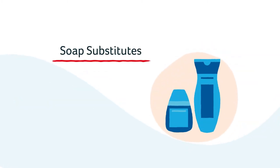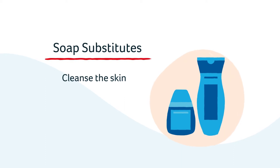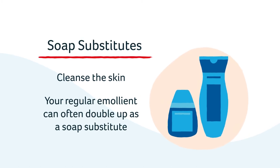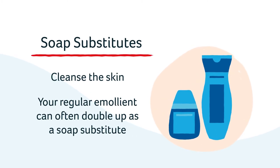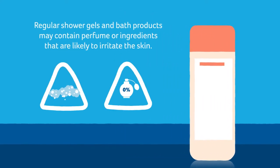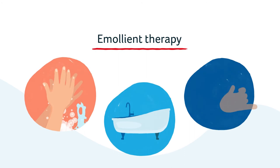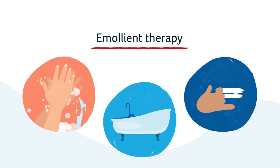Soap substitutes are designed to cleanse the skin and do not contain perfume or other irritants that can aggravate dry eczema skin. Emollient shower gels and bath oils are also available to protect and preserve the skin barrier. Often, you will find that your regular emollient can also be used as a soap substitute to help cleanse the skin as well as moisturise. Regular shower gels and bath products may contain perfume or ingredients that are likely to irritate the skin. Emollient therapy should be a complete therapy and used for washing, bathing and showering as well as to moisturise.